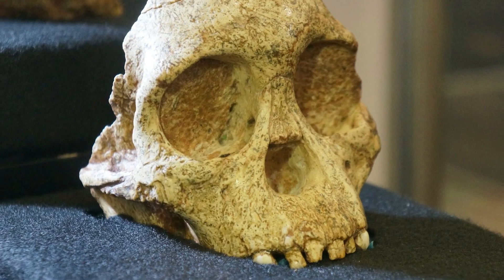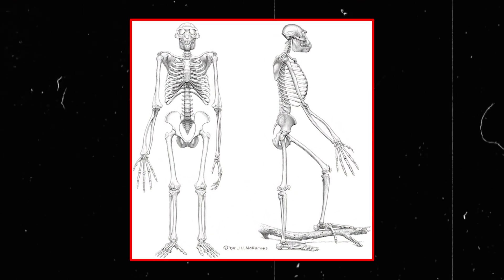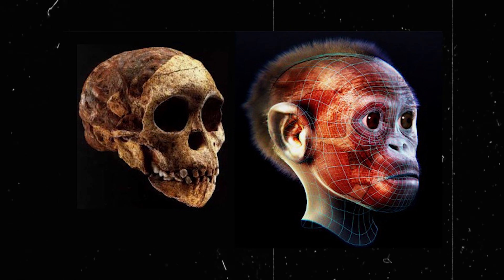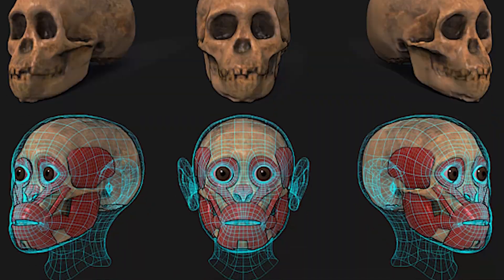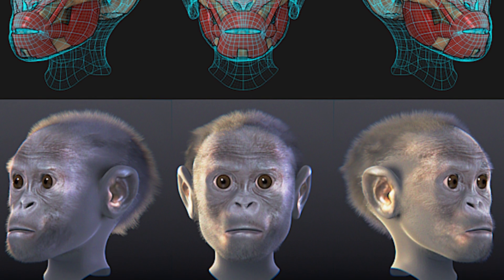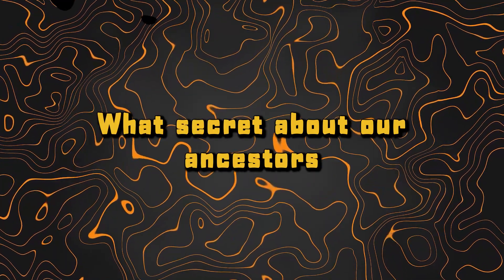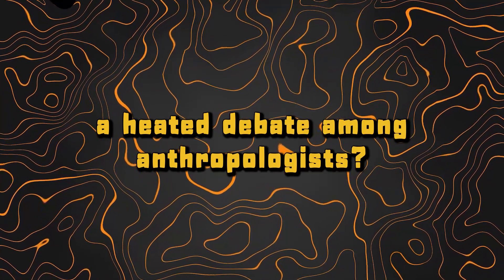This discovery provides compelling evidence that bipedalism, a key feature in our lineage, may have emerged much earlier than previously believed. Studying a mix of primitive and advanced traits in the Taung Child has offered crucial insights into the evolutionary journey towards modern humans. The analysis of the Taung Child doesn't end with a suggestion of bipedalism — what secret about our ancestors did this fossil reveal that caused such a heated debate among anthropologists?